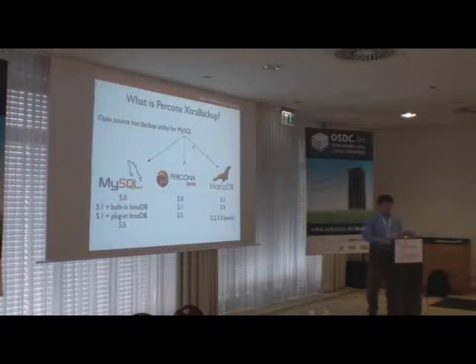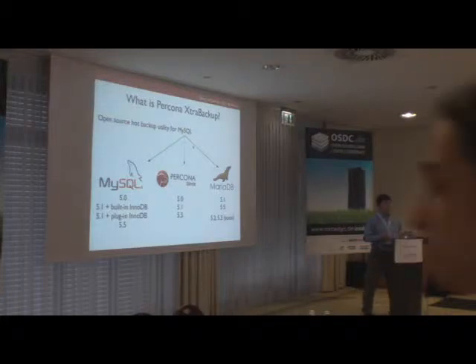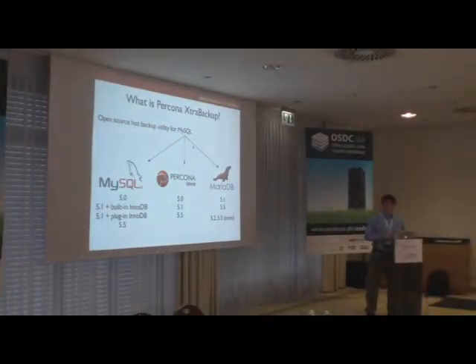So what is Percona XtraBackup? It's an open source hot backup utility for MySQL — and MySQL in this context means the three most popular MySQL flavors. There is the MySQL server itself provided by Oracle, Percona Server which is a MySQL-based server developed by Percona, and MariaDB which is another MySQL-based server developed by Monty Program. For every project, XtraBackup supports basically all versions currently being used and supported by the corresponding vendors.